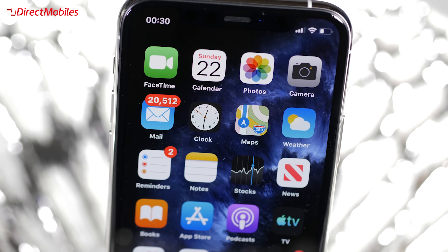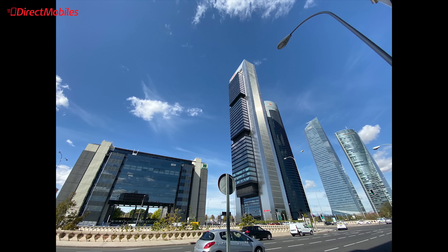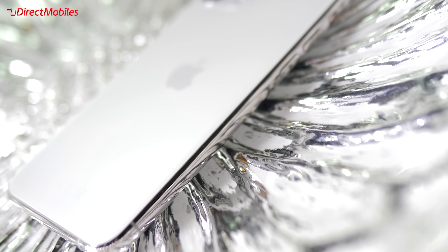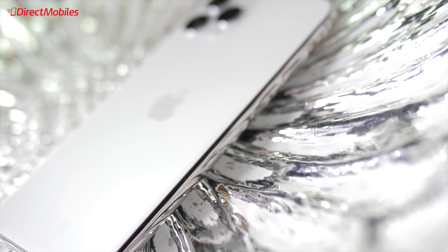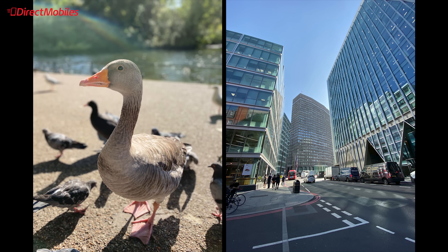When it comes to the cameras, we see a triple camera system for the first time with iPhones, and also for the first time we have an ultra wide angle lens. Quite possibly this camera system is the main reason that the iPhone has got so much attention. Thanks to the new chipset and its image signal processor, along with some very clever software programming, these new iPhones produce outstanding results almost every single time.